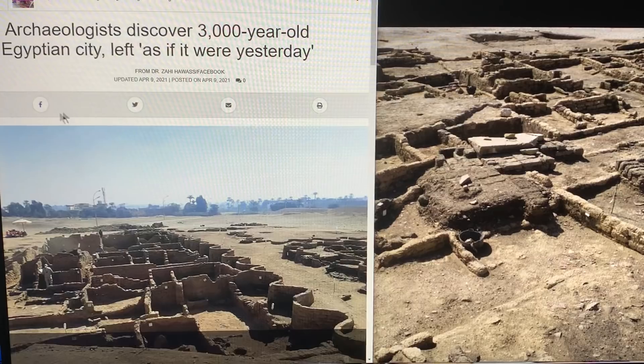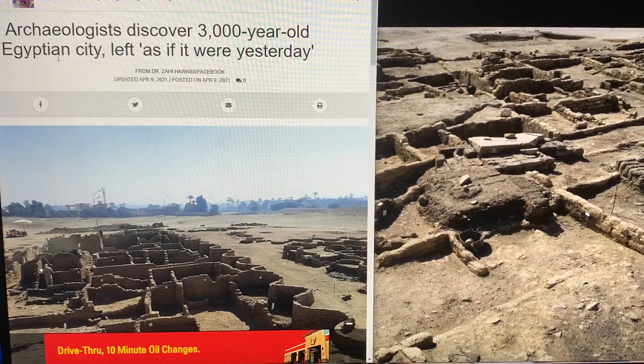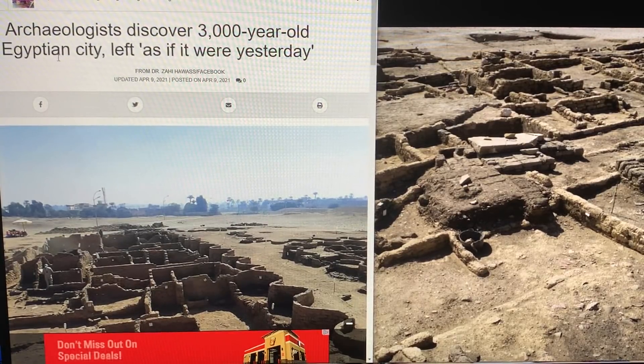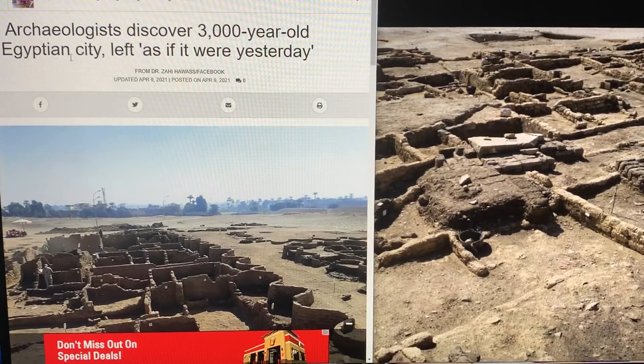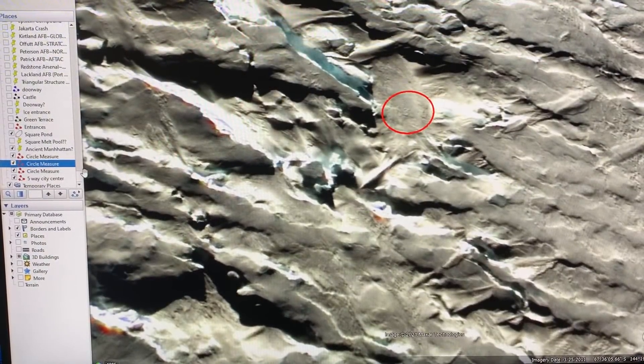Here's the article: archaeologists discover a 3,000-year-old Egyptian city, left as if it were yesterday. The idea is that there are places in Antarctica that show evidence of habitation even through the ice and snow, based on the way that science determines in other locations where there was and where there was not habitation.